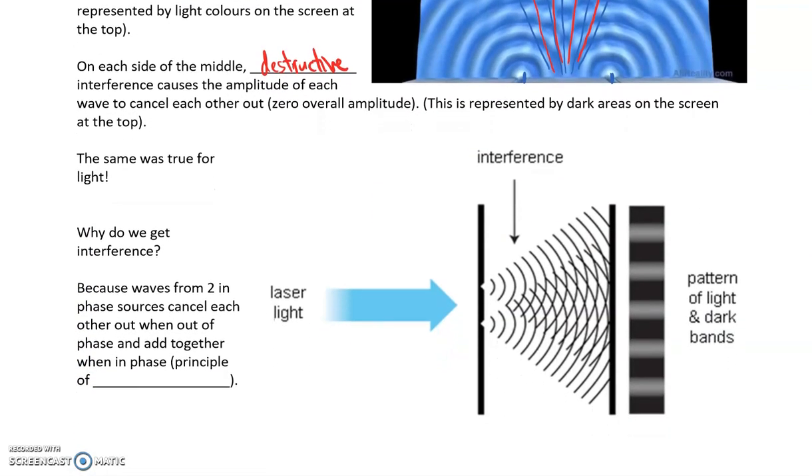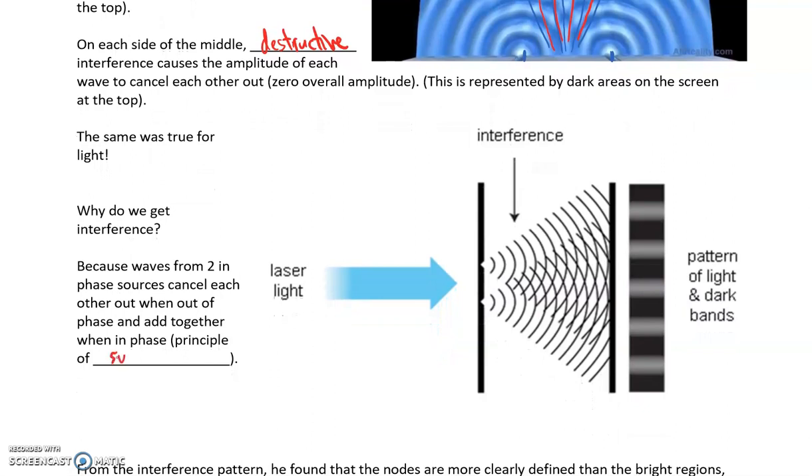The reason we get interference is because of the principle of superposition. Here's another picture — instead of water waves, it's like a laser light representing peaks and troughs. Right here you get constructive interference, and again here, and here — constructive interference everywhere along this line. But in between, in these places, we get that destructive interference. Hence you get bright patches and dark patches in between, which are the destructive interference. That's what's happening with light.